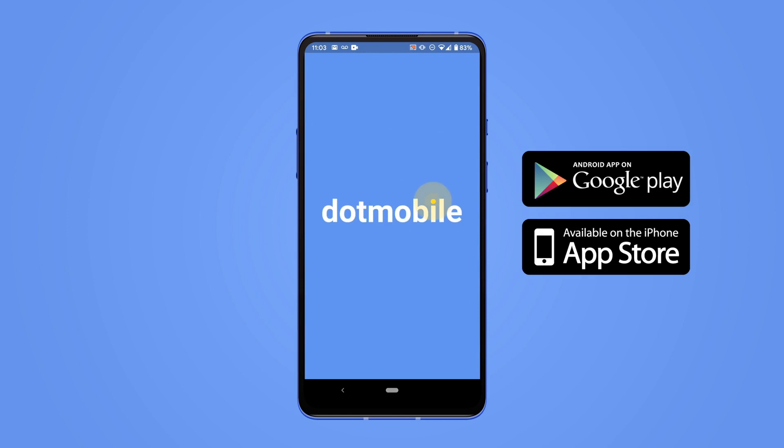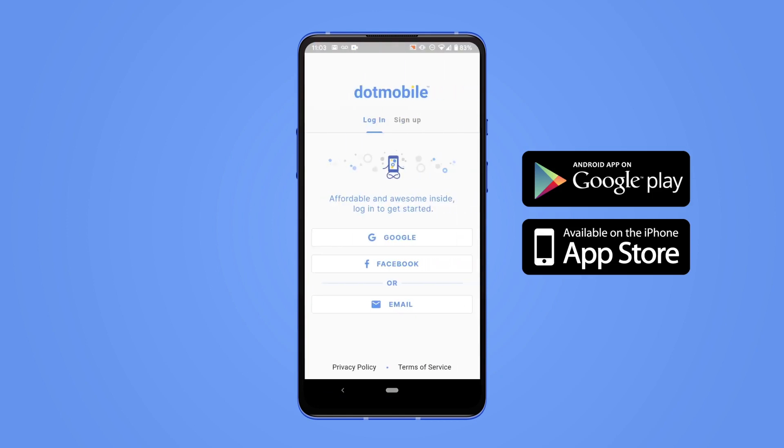You can download the DotMobile app from Google Play or the App Store. It works on both Android and Apple phones.